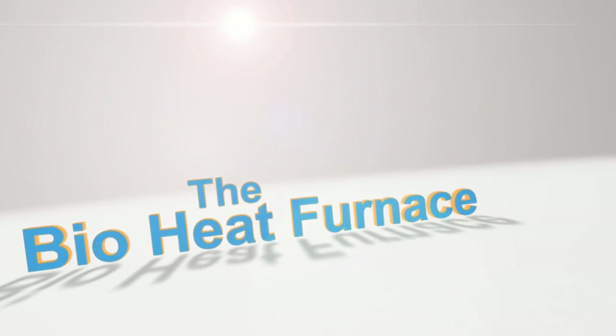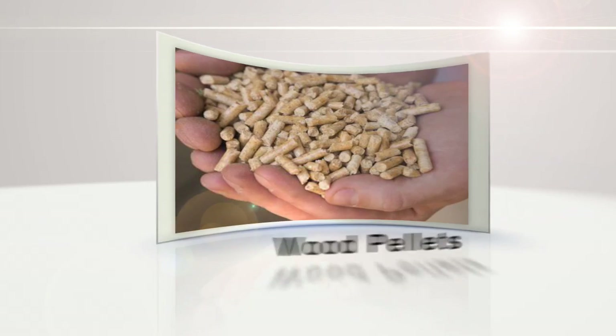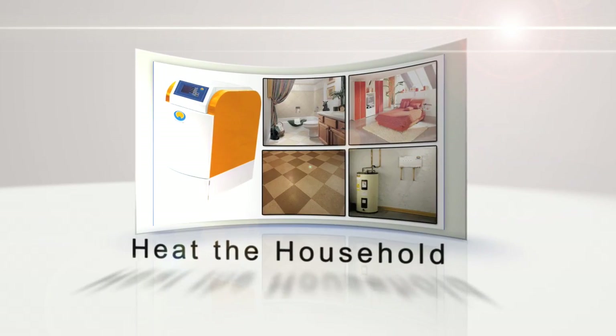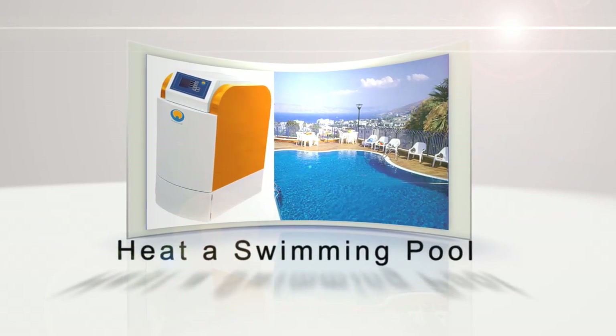The bio heat furnace is a self-cleaning central heating system that operates on wood pellets or wood shavings. It can separately control up to six water circulation systems to heat bathrooms, bedrooms, floors, hot water supply, and even swimming pools.